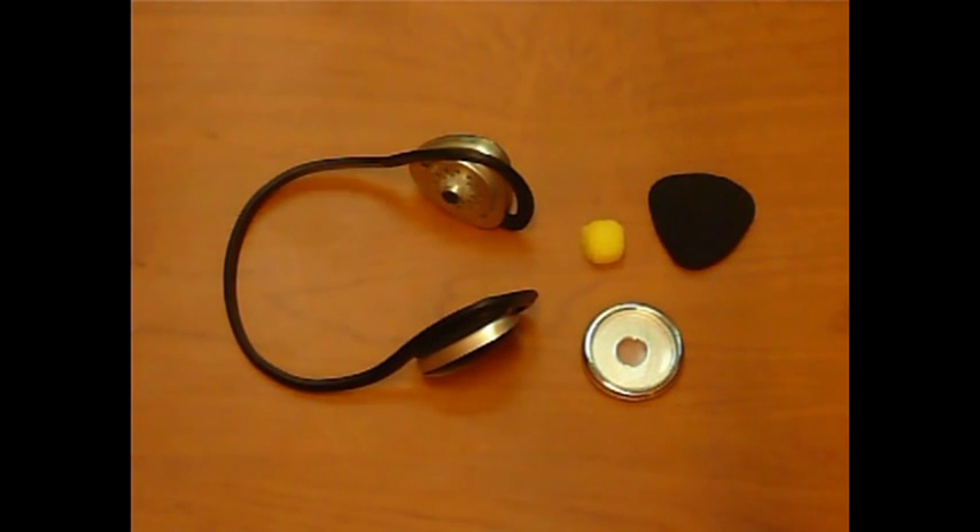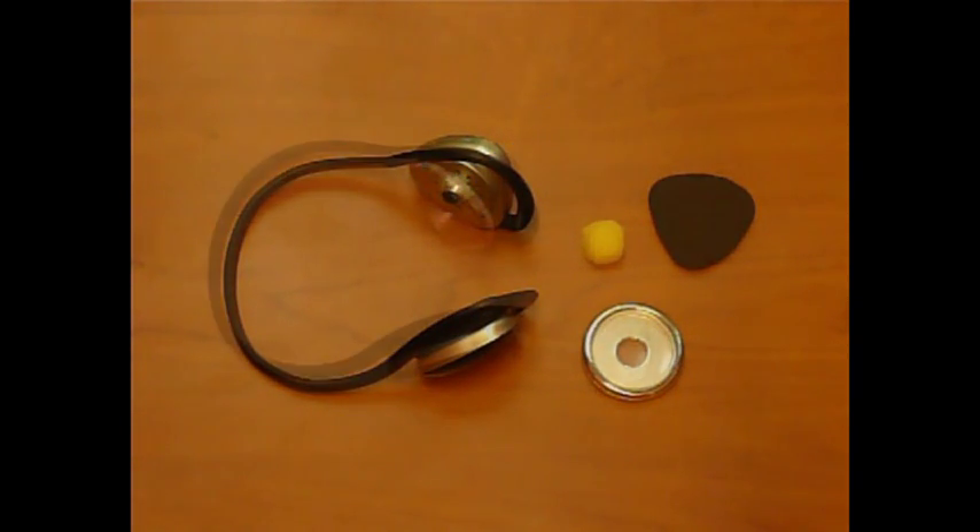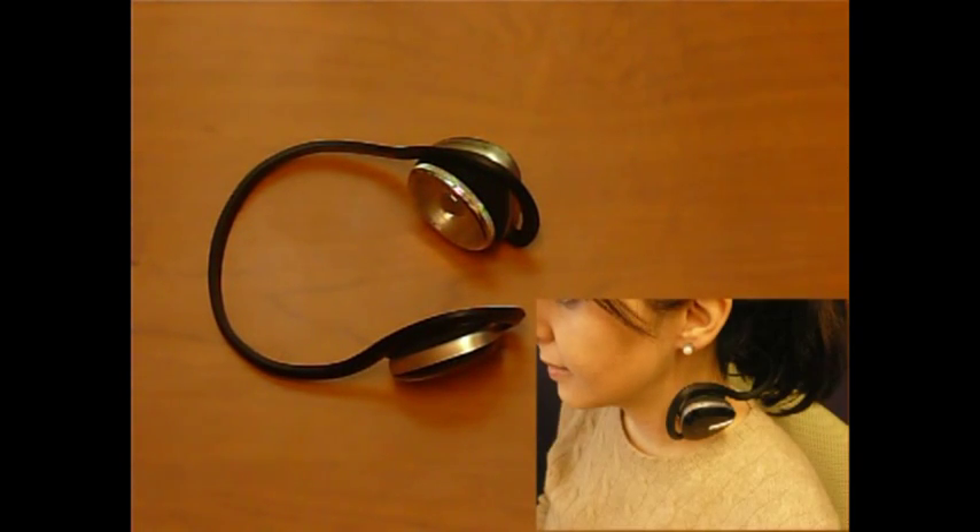We developed a wearable acoustic sensor called BodyScope. The chest piece of a stethoscope is attached over the microphone embedded in a modified Bluetooth headset. It is designed to be positioned on the side of the user's neck in order to amplify the sound inside the body and eliminate external noises. The BodyScope sensor is intended to be worn around the neck, and supports the classification of sounds recorded near the throat rather than what we might normally hear.